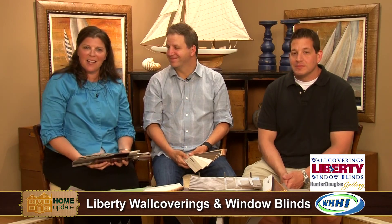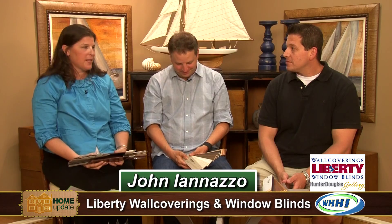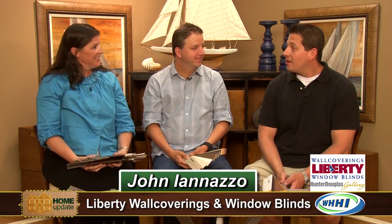We are sitting down with John Ionazzo from Liberty Wall Covering talking about some of the new things that are in for spring. Hi John. Hi.